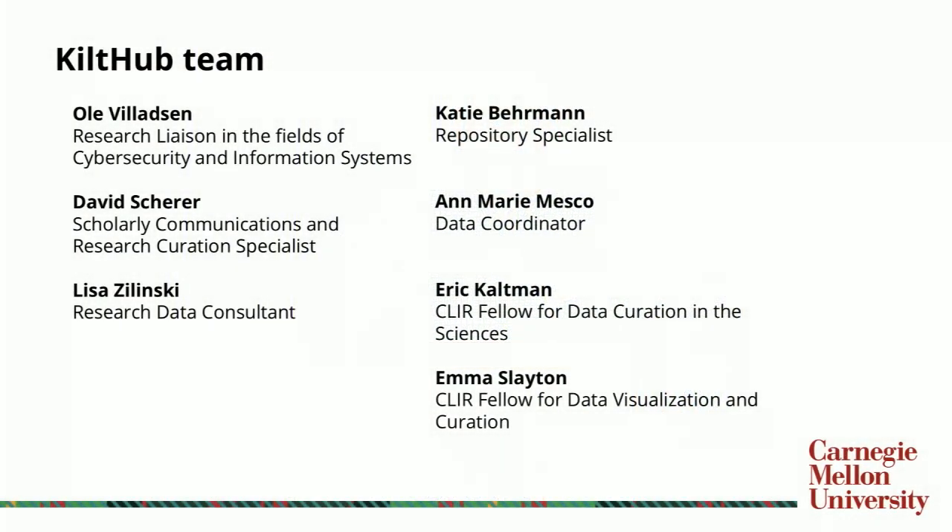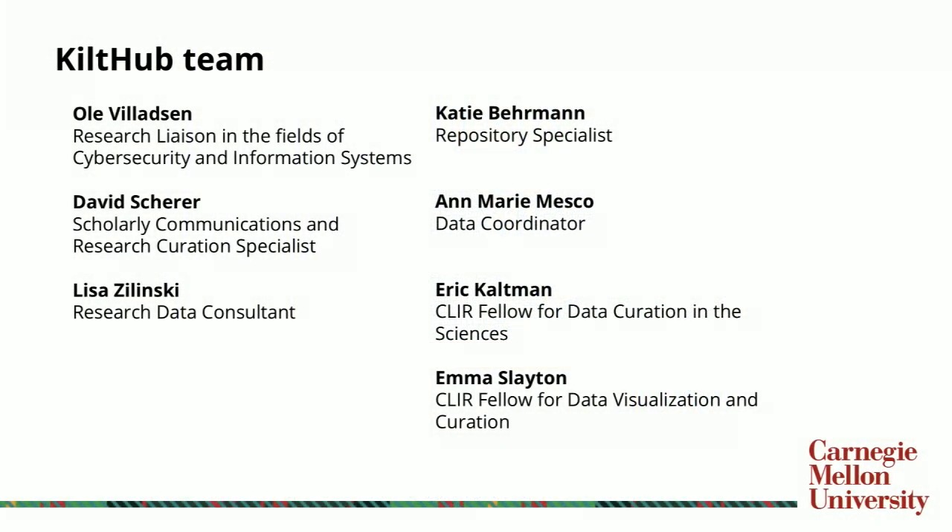This alludes to what comprises the repository team itself, which is a very dynamic team. There are individuals responsible for both scholarly communications, research data management, and other surrounding topics, but it is also very much based on the liaison model — where there is a librarian that serves as the conduit between the libraries, the specialists within the libraries, and then the disciplinary faculty.